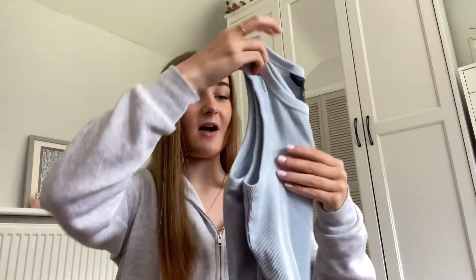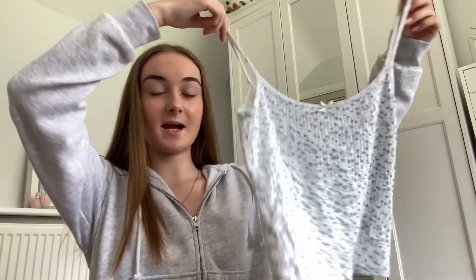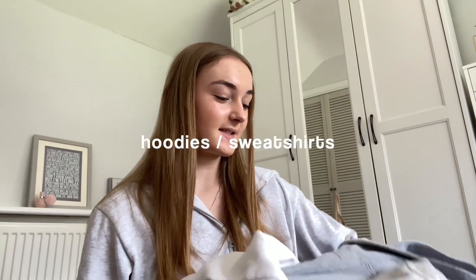I just feel like these are easy to style. Everything is so creased — I'm really bad at folding my clothes. This one is from Brandy, I absolutely love this top, I think it's so pretty. I wear it as a pyjama top and just normally as well.